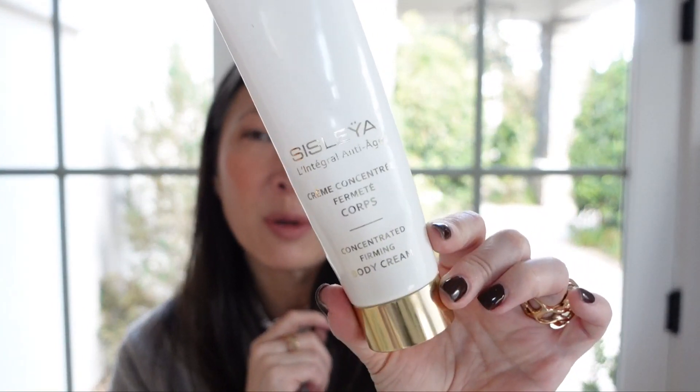The Sisley Concentrated Firming Body Cream — I like this for all the reasons it does not state. I don't think it necessarily firmed me up; that's asking a lot of a body lotion. But what I do like is that it helped with my keratosis pilaris — chicken skin — on the back of my upper arms and a little on my thighs. My skin is very sensitive and eczema-prone, and this doesn't have any acids, yet it really helped. I'm not sure if I'd repurchase it just for that, but I did really like the texture.